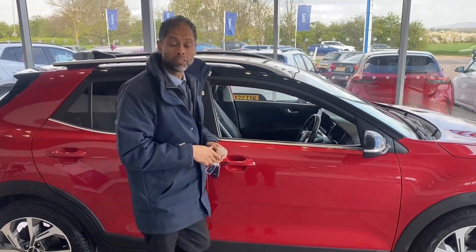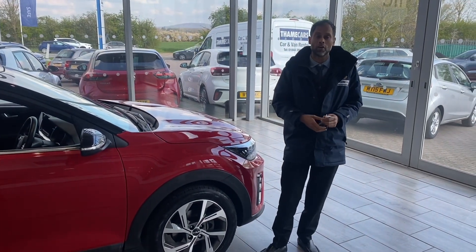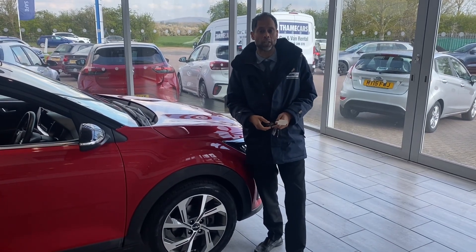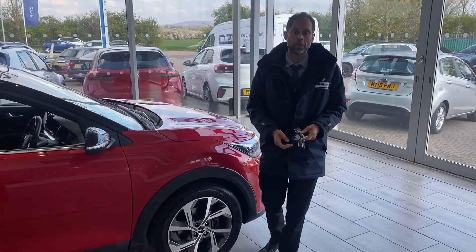Automatic, with only 22,560 miles on it. For finance, we can help you with that through Black Horse — go on our website and you can make an application. Within minutes it'll all be in place for you, so prior to coming here it's all ready. You just come in with your old car and drive away in your new car.